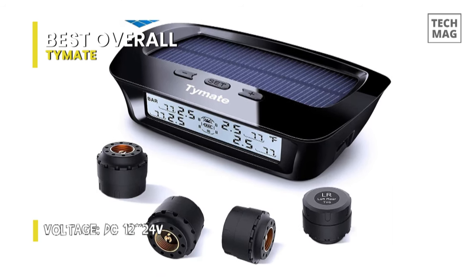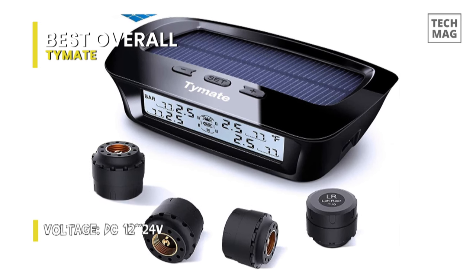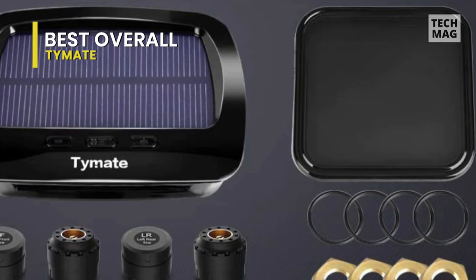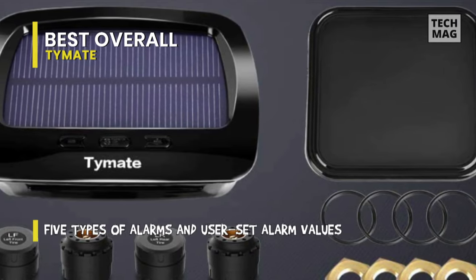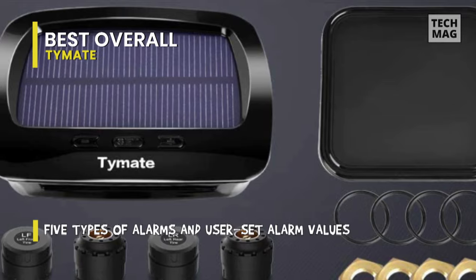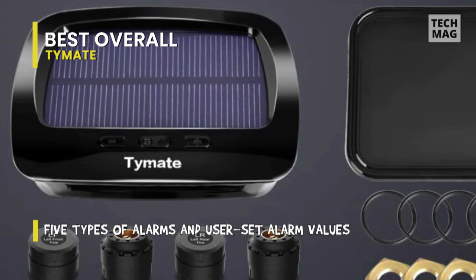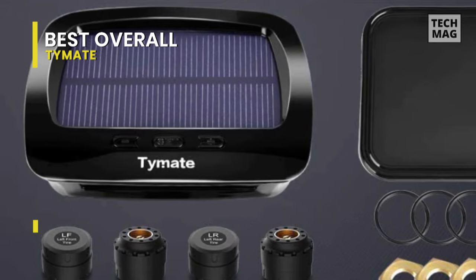Featuring five alarm modes — high pressure, low pressure, high temperature, rapid air leakage, and sensor low battery alarm — it can promptly report abnormal tire conditions to the driver to help ensure safe driving. Drivers can also set the maximum and minimum alarm values for tire pressure and temperature according to their own needs.